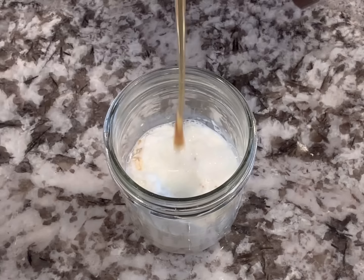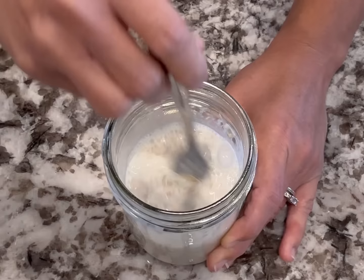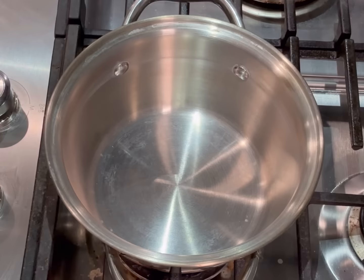Next I made some overnight oats for another easy grab-and-go breakfast. I like to make these in individual jars so we can just grab one at a time. In each jar, put half a cup of oats, a quarter cup of Greek yogurt, half a cup of milk, a tablespoon of honey or maple syrup, and a quarter teaspoon of vanilla extract — which is optional. If you have chia seeds, you can also add those. Just put it in the refrigerator overnight and add your toppings the next morning.